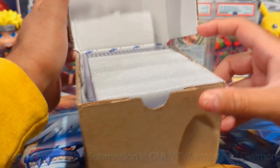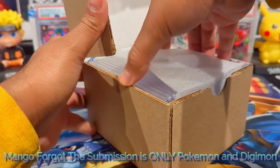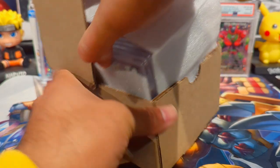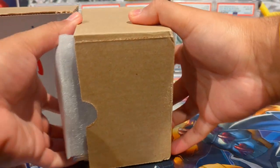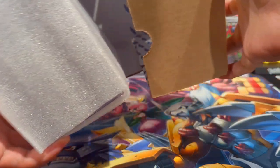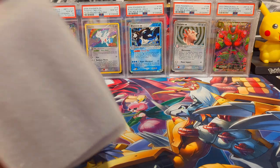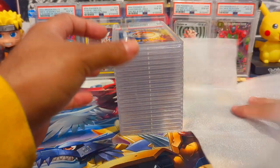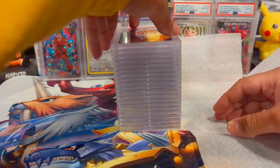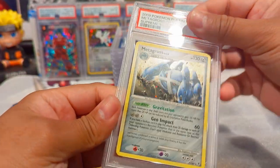This submission has Pokemon, One Piece, Dragon Ball Super, and Digimon I believe. I can see one card there already - that's the front and this is the back. I did get a look at these grades so we'll go through it pretty quickly. I know you guys have a lot going on and I don't want to hold you up.